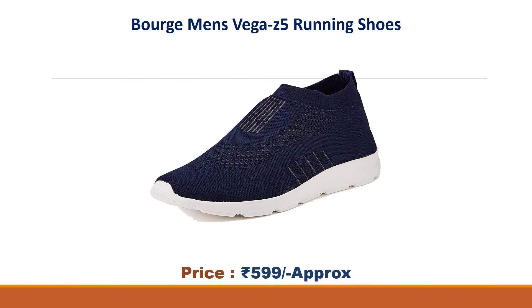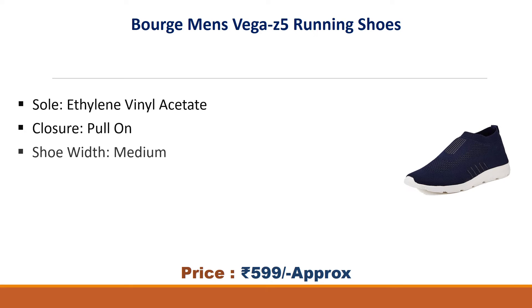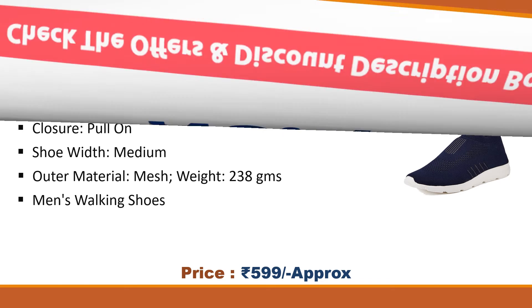Number two: Board Men's Vega Z5 Running Shoes. Approximate price: 599 rupees. Sole ethylene vinyl acetate, pull-on closure. Width medium, outer material mesh, weight 238 grams. Men's walking shoes.